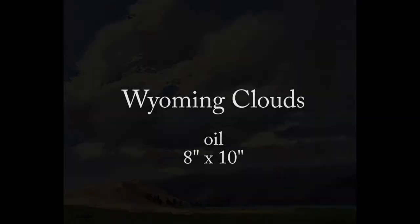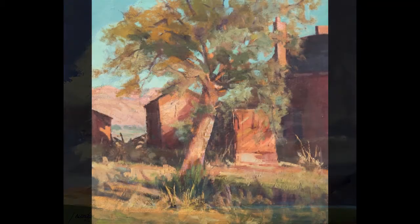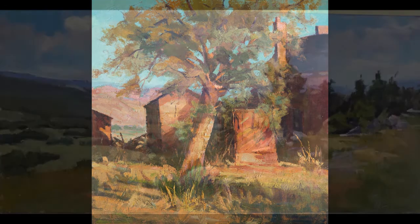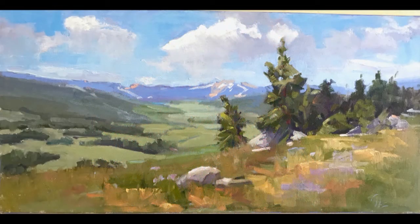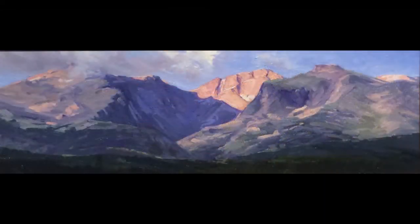We painted outside looking for large abstract shapes with interesting value changes. When I see something I want to paint, I ask myself, what attracted me to this? Why am I painting this? Whatever the reason is, it now becomes my concept and I try to stick to it like glue. If it is the light bouncing off of a rock, then that is what I paint. I don't paint the barn down the road.